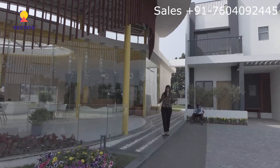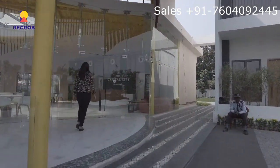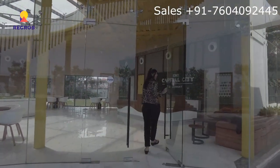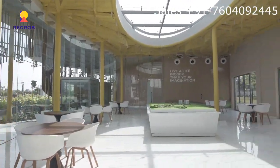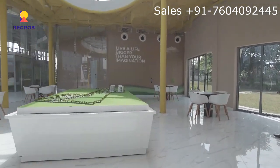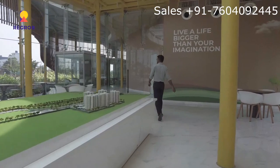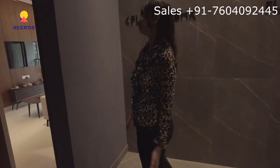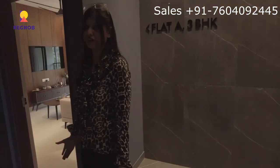As you can see, this is the main entrance. Now let me show you a three BHK model flat which is 1150 square feet.